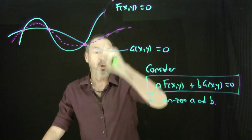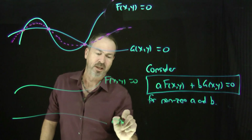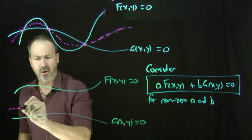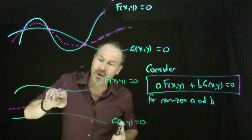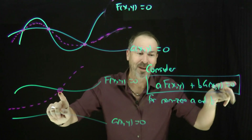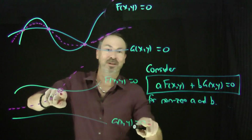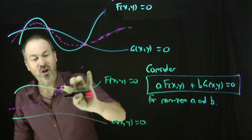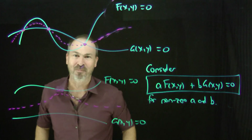It's probably worth thinking through what happens if the two original curves don't intersect at all. Suppose the first curve f(x, y) equals 0 is up here and the second curve is down there with no points of intersection. Could the combined graph intersect one of the curves at some new point? If it did, that point would make f(x, y) equals 0 and the combined equation zero, which forces g(x, y) equals 0 as well. But if these two curves don't intersect, there is no such point — that can't happen. So if the two original curves don't intersect at all, whatever the combined graph is, it will also avoid both curves entirely.